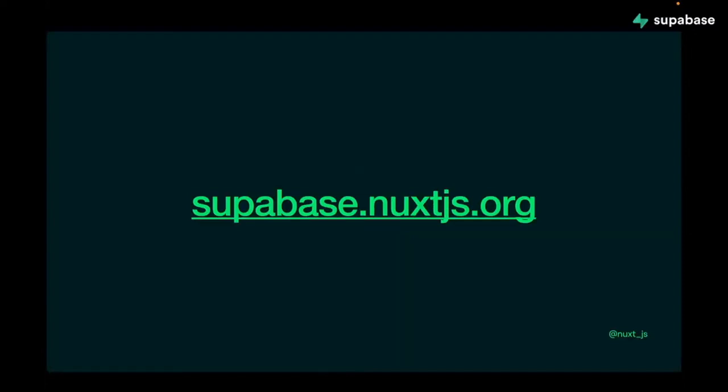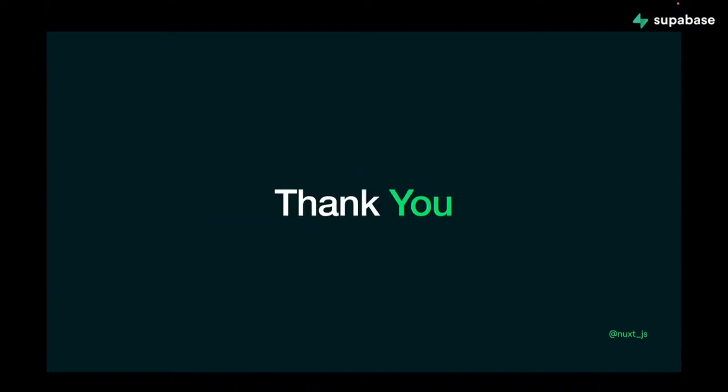You can find the documentation for the module at supabase.nuxtjs.org. Next we have the open source spotlight, which is Charm.sh. Charm aims to make the command line glamorous, and we've started using Charm in the Supabase CLI, with major CLI updates coming throughout the week.